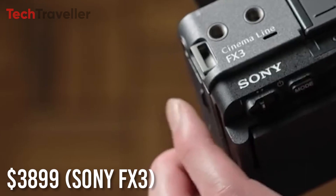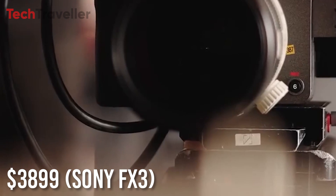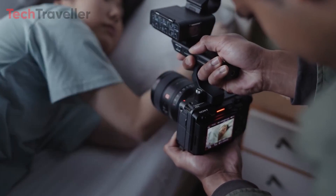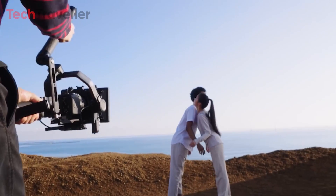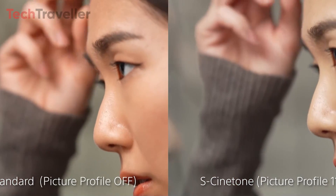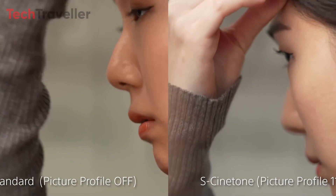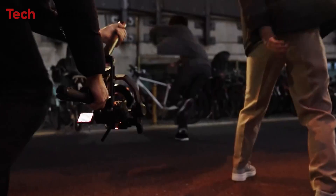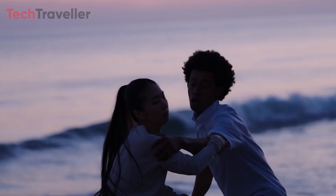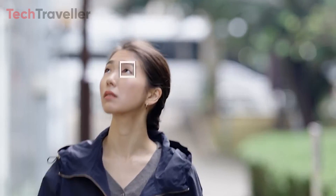Priced at $3,899, the Sony FX3 emerges as the ultimate tool for solo movie shooters and stands as Sony's smallest cinema-line camera. Despite its compact size, this camera delivers a powerful performance with its 4K full-frame sensor, offering an impressive 15-plus stops of dynamic range and heightened sensitivity. The S-Cinetone feature enhances the cinematic look, drawing inspiration from VENICE colorimetry. The FX3 supports versatile shooting options including 4K at 120fps, 10-bit 4:2:2, and full-pixel readout across all recording modes.